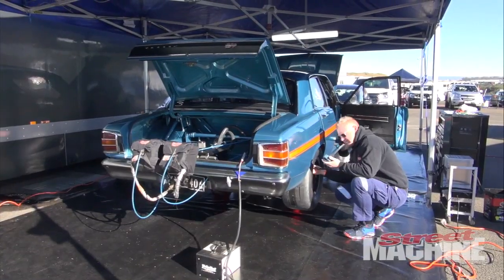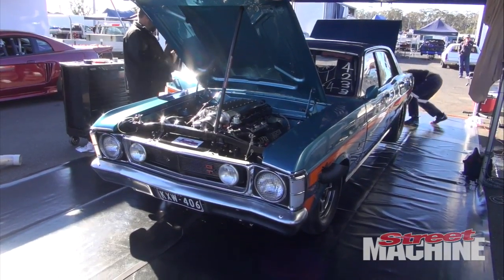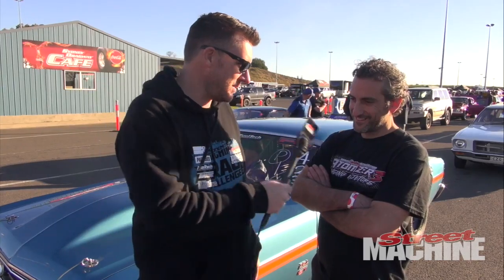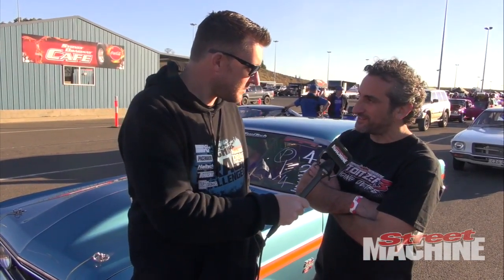It's the day before Grudge Kings and we're here at Sydney Dragway for private test day. Behind me is Steve Bazzina's XW, which we've had on the cover of the mag going back a couple of years now, but Frank from Danny Engines — some pretty serious changes have gone on under the skin of this thing in recent times. It's not your average four-door family sedan anymore, but the good thing is it still looks like that, and that's what we like about it.